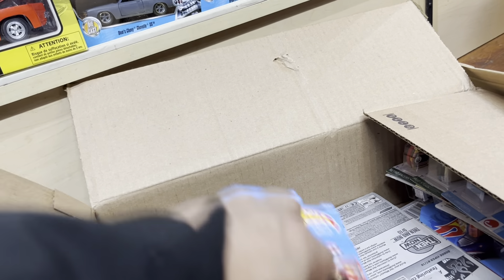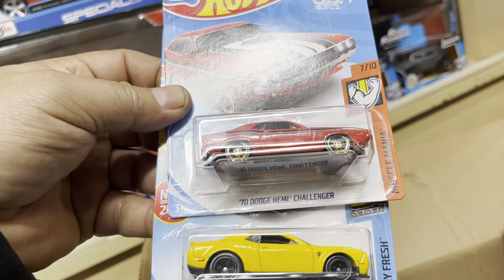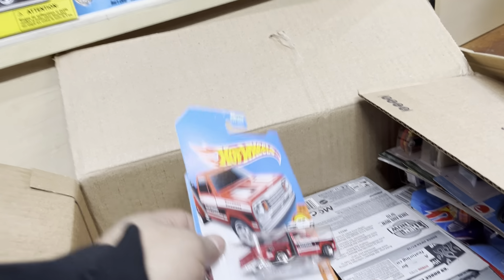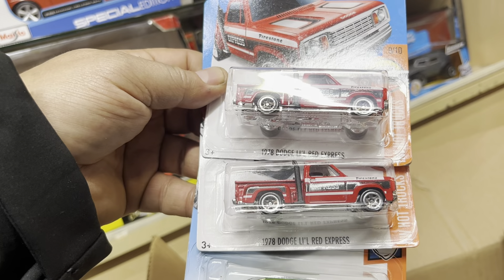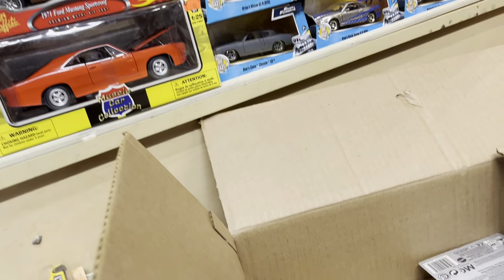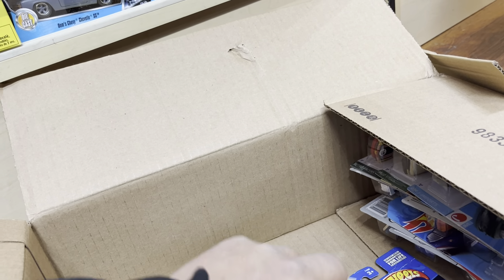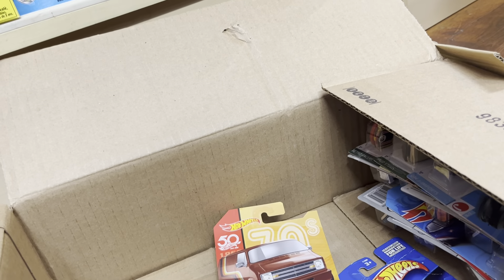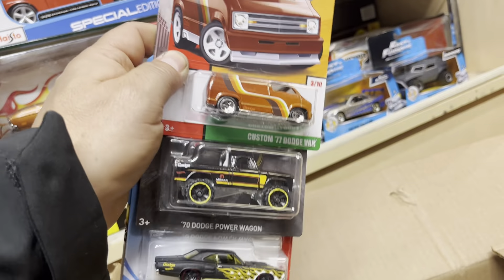Dodge Mopar right here — Dodge Red Express Wagon, and a 68 Dodge Dart. It's been a long day for me, guys — it was raining and I'm hungry now. 2018 Dodge Challenger SRT Demon, 70 Dodge Hemi Challenger. Thank you to everybody that came by to visit today at Place Collectibles. A customer came over from Bickersville — I guess they Googled me, first time at a Hot Wheels store.